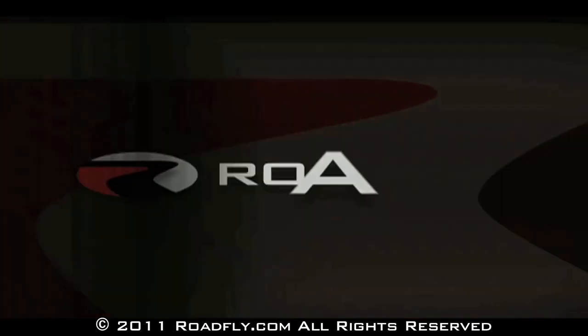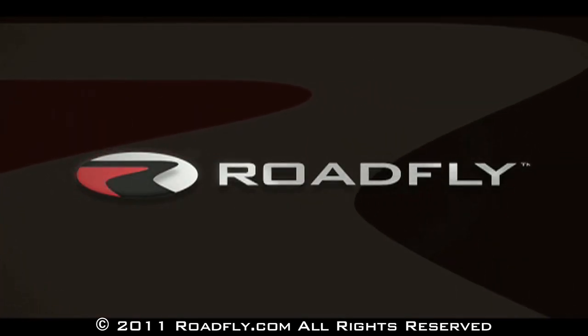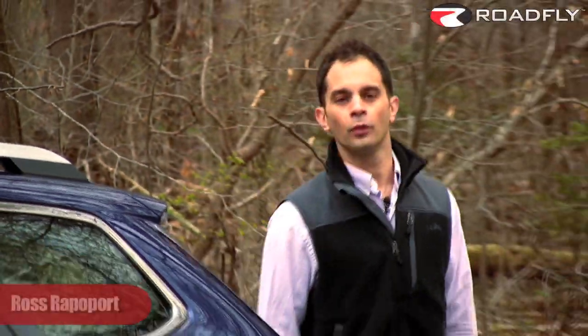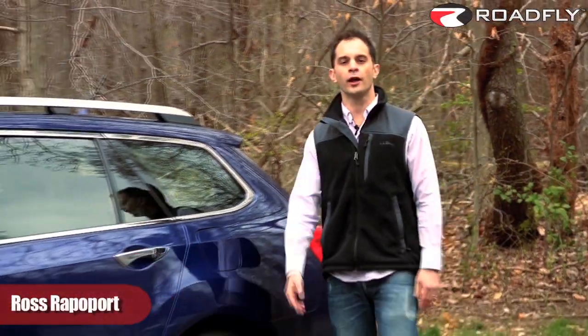RoadFly.com, the internet's best resource for buyers, sellers, and owners like you. Hi, I'm Ross Rappaport. Welcome to the latest edition of RoadFly TV.